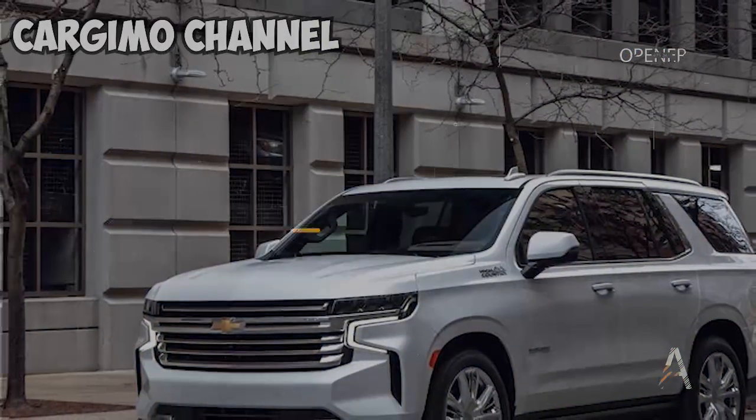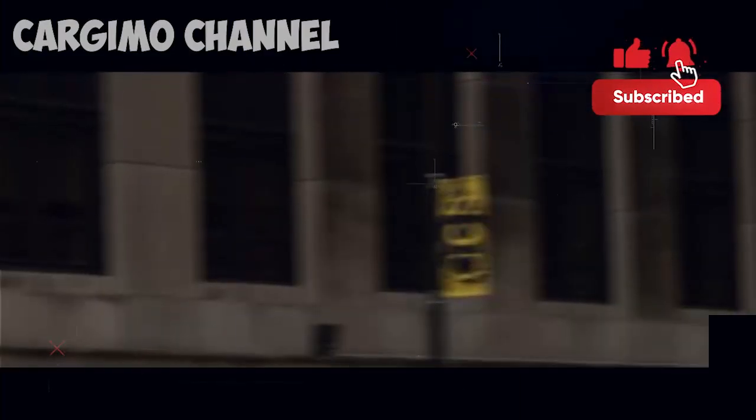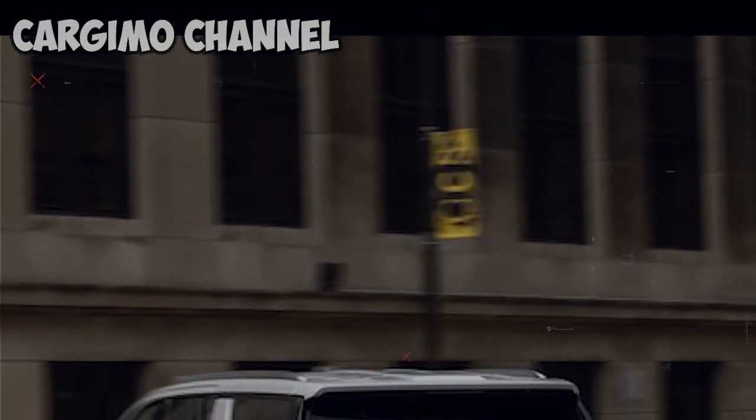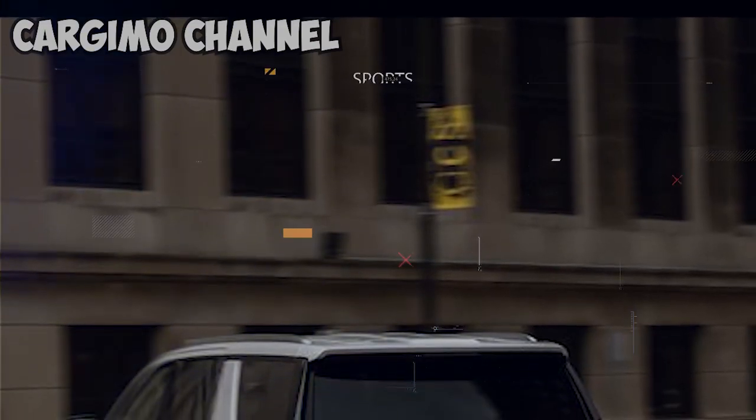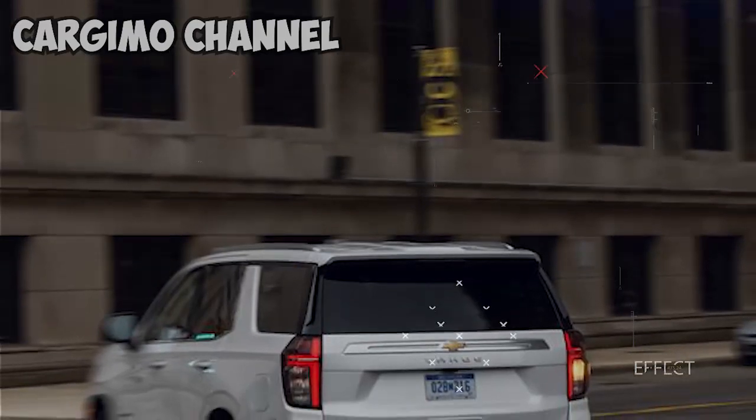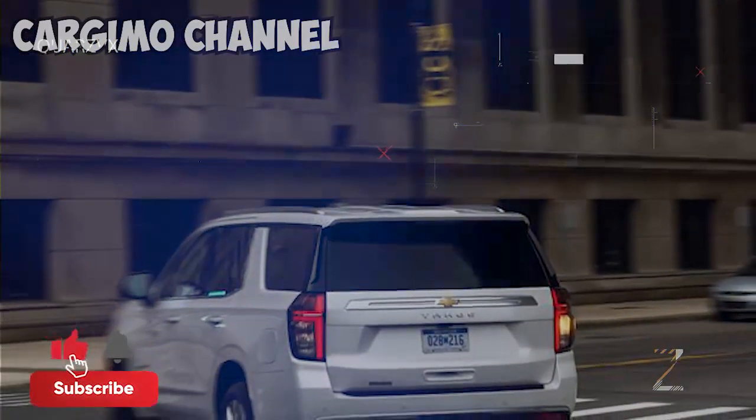Hope you delighted in it. In the event that you are doing, do not disregard to take off a like, comment and share it together with your friends. Also, do not disregard to subscribe and turn on notice ring so you do not miss most current video from this channel.